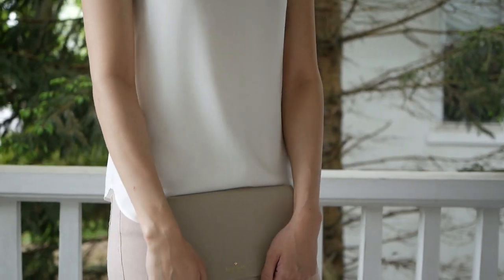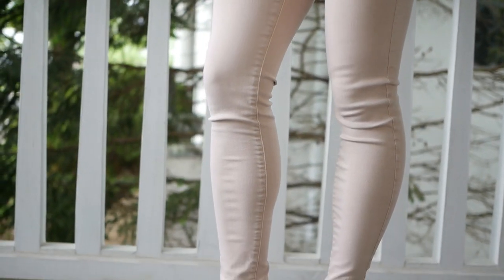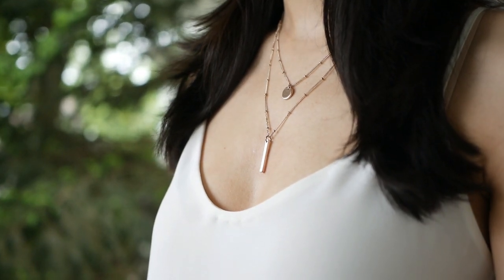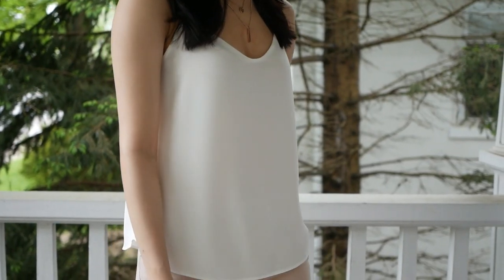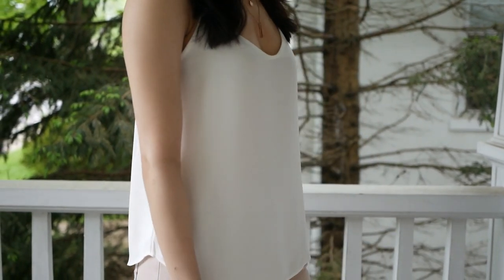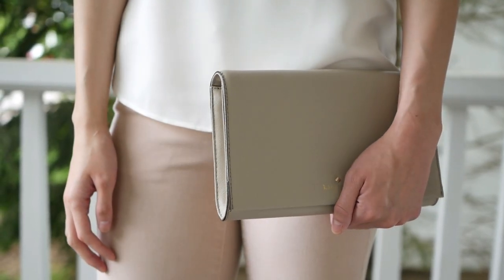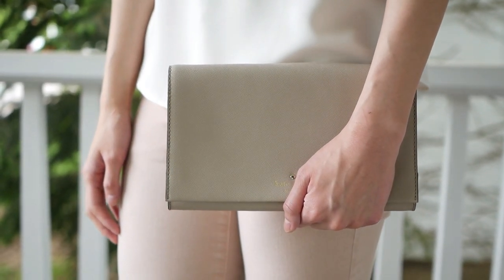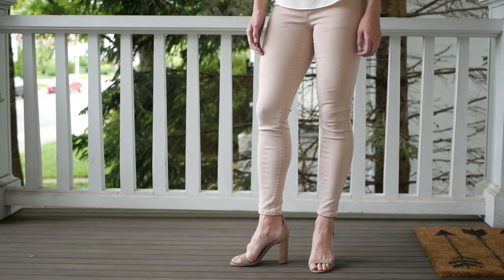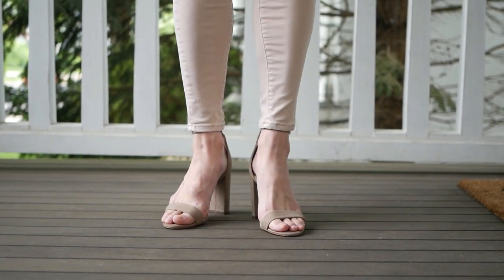The second way to style them is a little more elegant and formal. I have my two-chain necklace from Francesca's again, but this time paired with a really floaty and airy cami from J.Crew. My cami is white, but this look would also be really pretty with a gray or dusty blue one. To accessorize, I have a nude convertible crossbody from Kate Spade, my pink jeans from American Eagle, and these gorgeous black heels from Vince Camuto, which I absolutely love — they're so comfy.